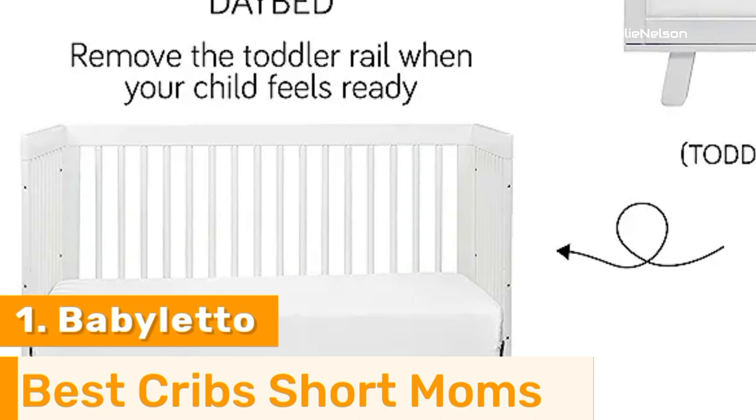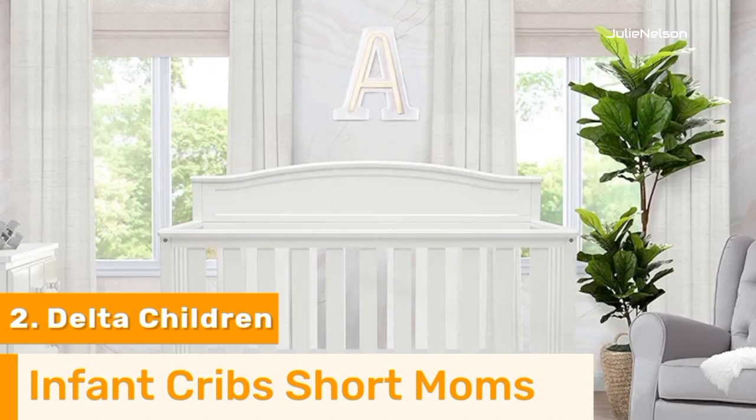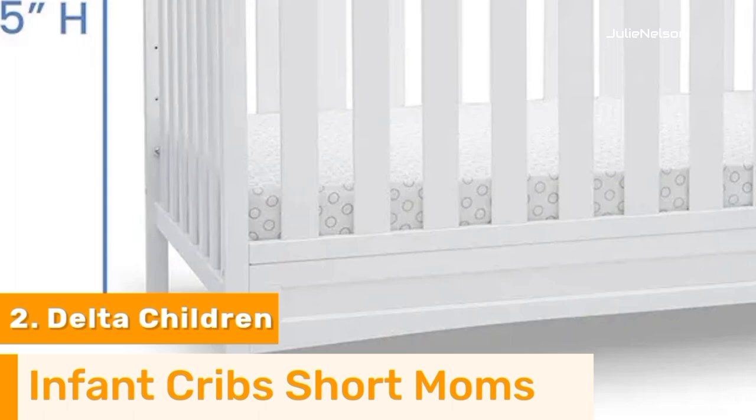Number 2: The Delta Children Emory 4-in-1 Convertible Baby Crib is quite a versatile choice since it includes a headboard and can be converted to accommodate a full bed. Although the product is listed to have a height of 43.75 inches, that's because the headboard stands taller than the rest of the crib. The side rails stand at 34 inches, making it a great choice for shorter moms.